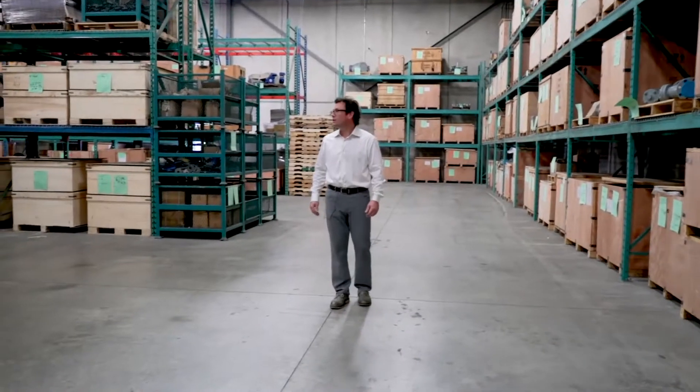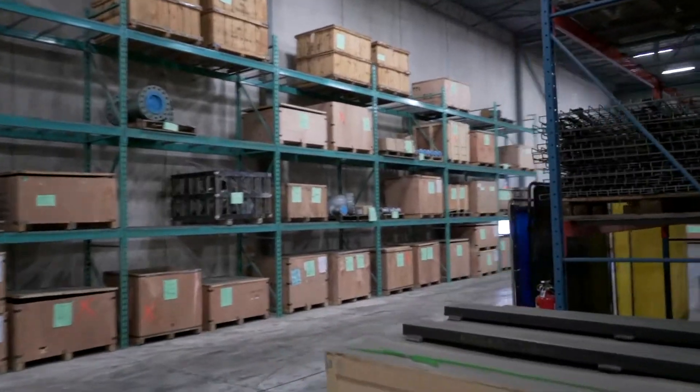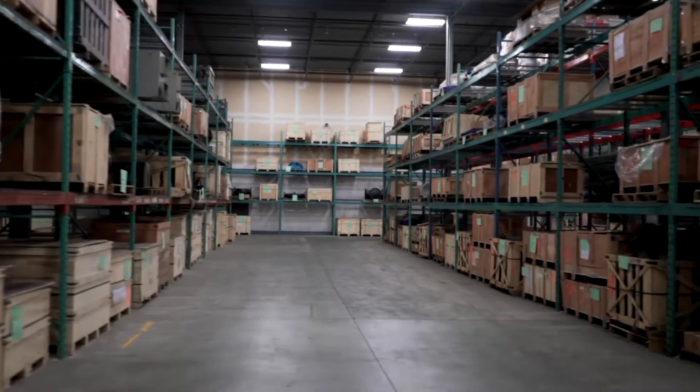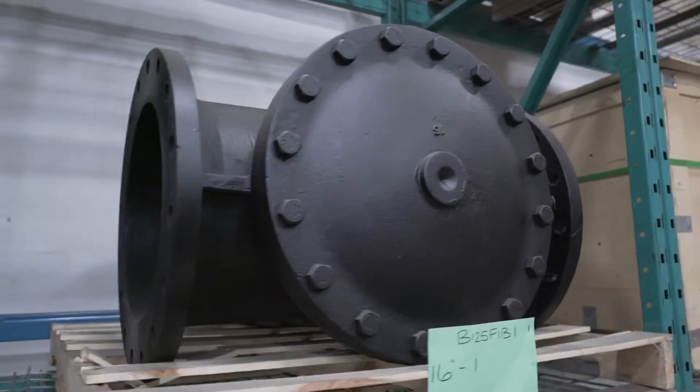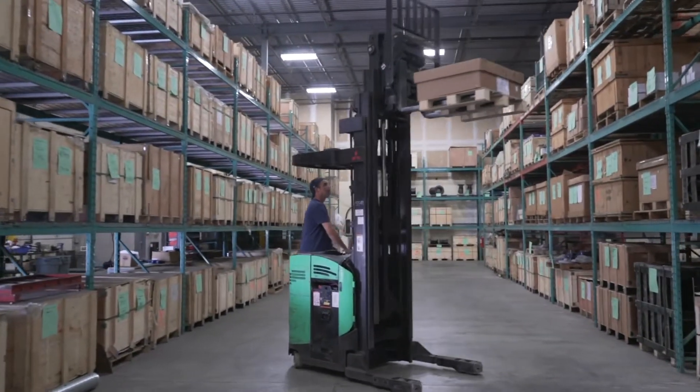Here's the first sector of our business, which is our warehouse distribution center where we carry over 1,200 different types of equipment — a significant amount of inventory that includes strainers, valves, butterfly valves, and accessories.